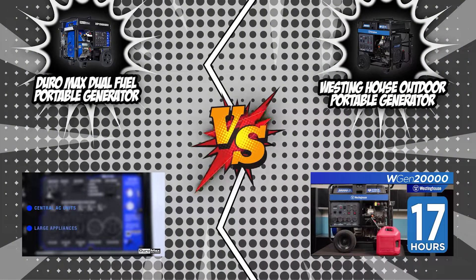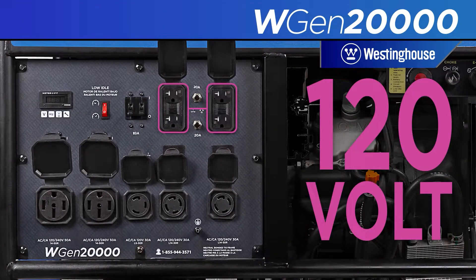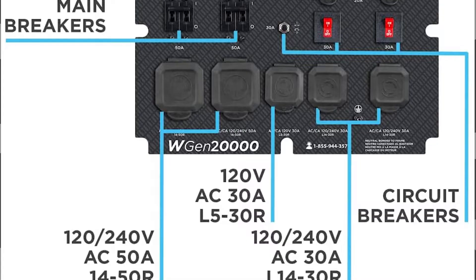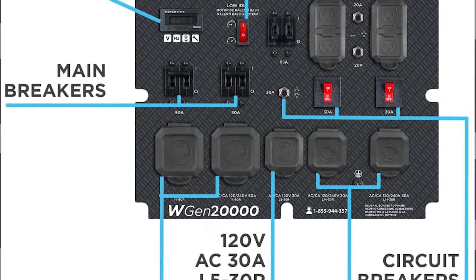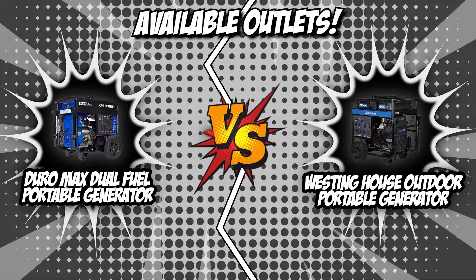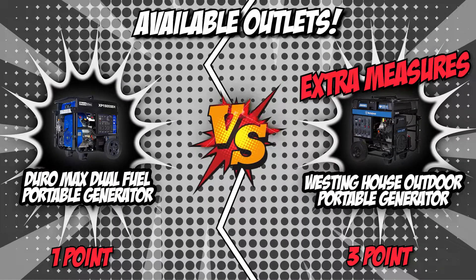The Westinghouse Outdoor Portable Generator offers the same selection, but this one offers four GFCI instead of two, three 30-ampere outlets instead of two, and two 50-ampere outlets instead of one. This option will be extremely handy if you are hosting shows, mini concerts, or small plays. In this round, we recognize the extra measures that the Westinghouse Outdoor Portable Generator delivers by awarding it a well-deserved point.